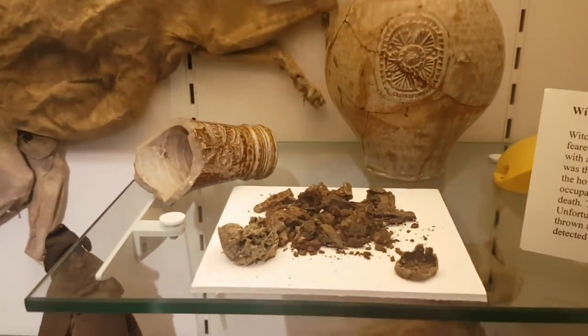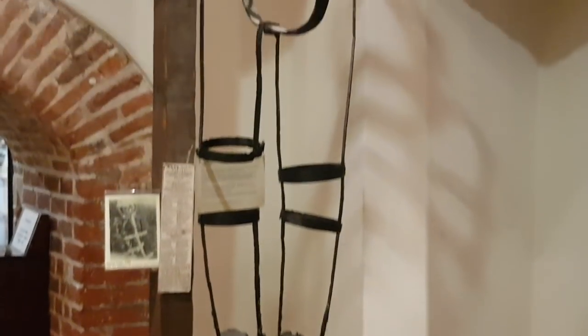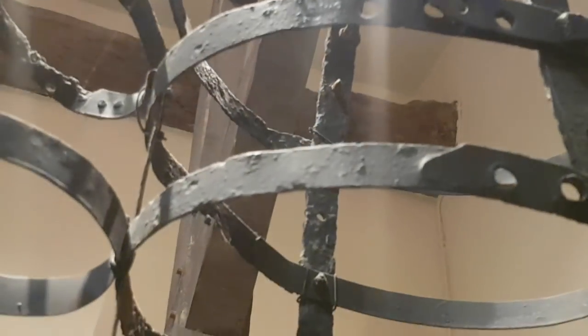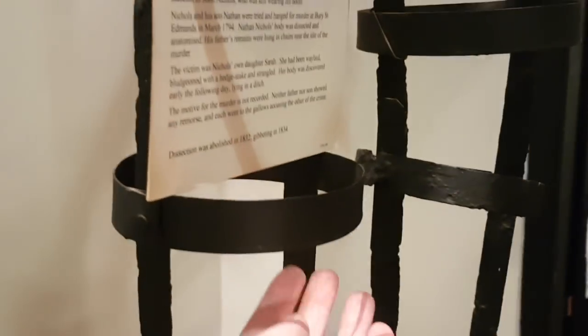And I'm guessing that is the contents of what they found inside this one. I've seen these before — this is a gibbet cage, and this one actually held the body of a guy called John Nichols. They found him inside this, in Bury St Edmunds, still with his shoes on. And here is a picture of it with John Nichols inside. That is gruesome — to think right where my hand is, there was a dead man hanging there back in 1794.